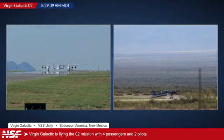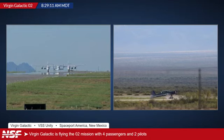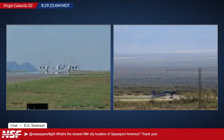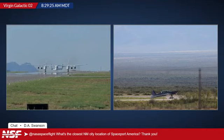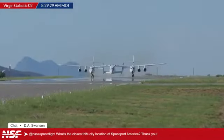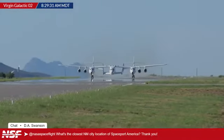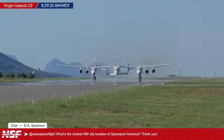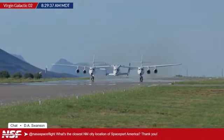Let's take another question. What's the closest New Mexico city to Spaceport America? The closest city to it would be a city called Truth or Consequences, New Mexico. And yes, it was named in a contest after the old television show.